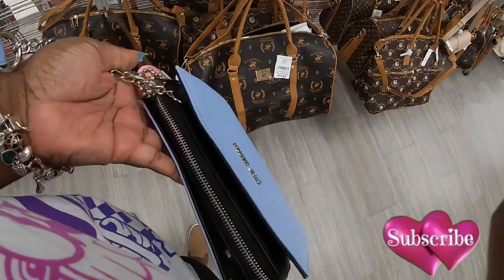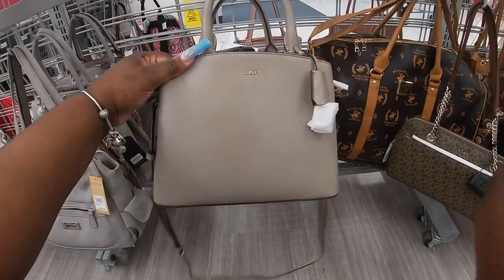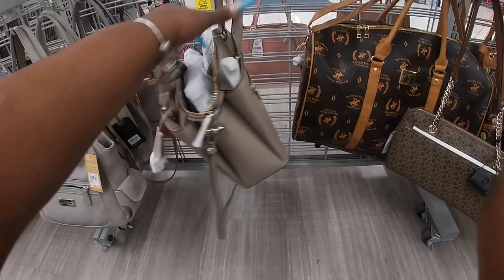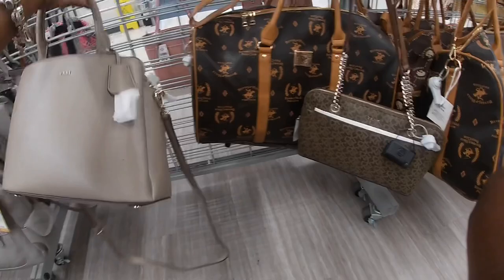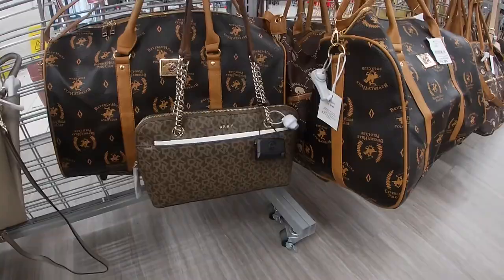I don't know if I showed you guys this one in a vlog or not, but I love this little bag. I think I got it from TJ Maxx. But this Steve Madden is $40. This DKNY is $70, and this DKNY is $44.